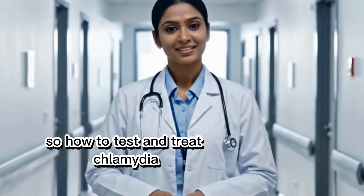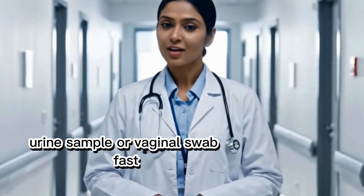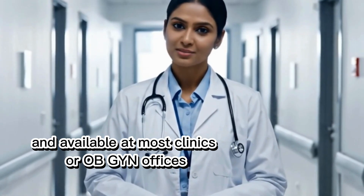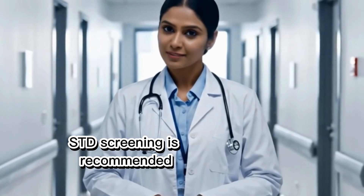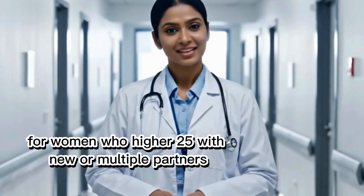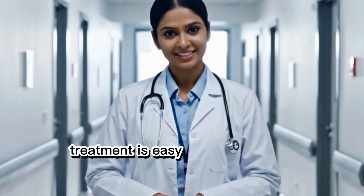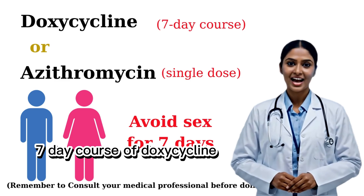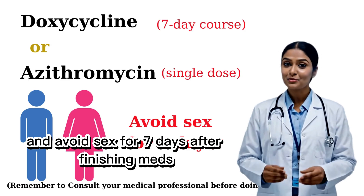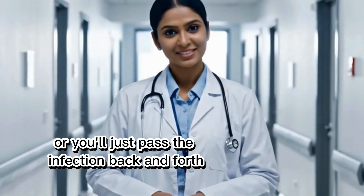So, how do you test and treat chlamydia? Testing is simple — a urine sample or vaginal swab, fast and painless, available at most clinics or OB-GYN offices. STD screening is recommended for all sexually active women under 25, and for women over 25 with new or multiple partners. Treatment is easy: a seven-day course of doxycycline or a single dose of azithromycin. Both you and your partner must be treated, and avoid sex for seven days after finishing meds. Don't skip partner treatment, or you'll just pass the infection back and forth.